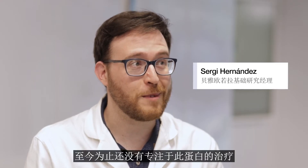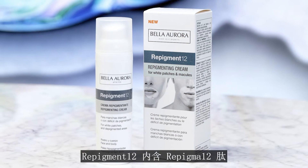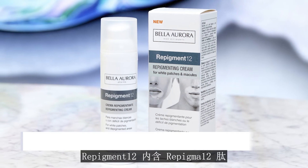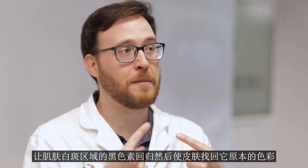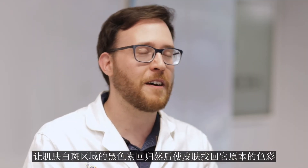So far there have been no therapies focused on this protein. Repigment 12 contains the Repigment 12 peptide — the patented peptide — that inhibits the MIA protein and allows the melanocytes to function normally again, repigmenting the white areas and restoring the color of the skin.